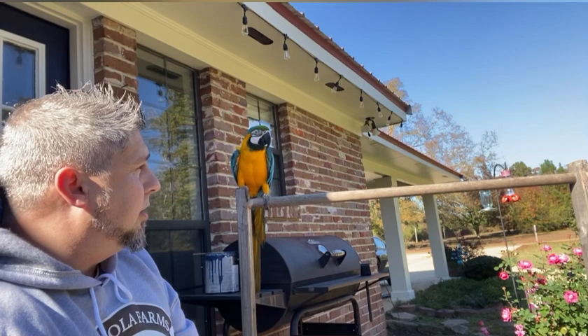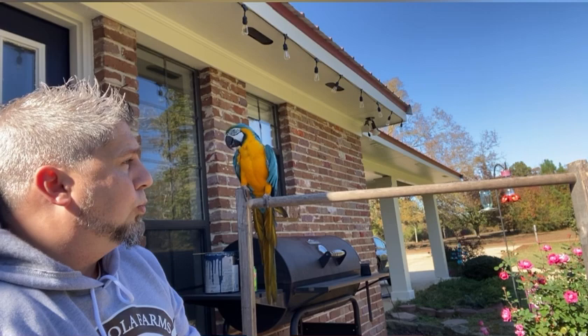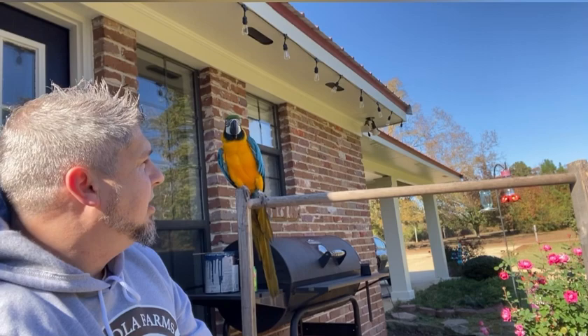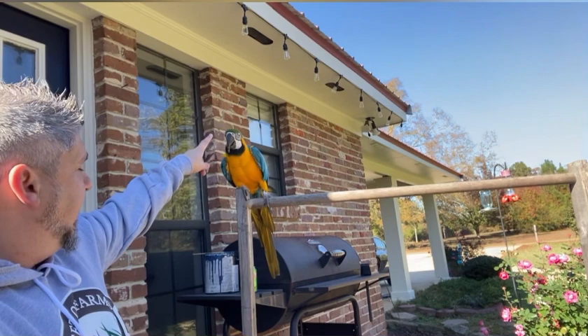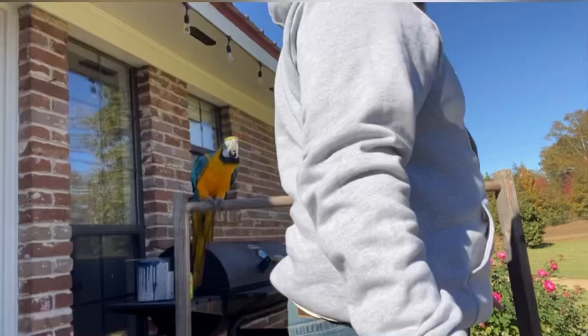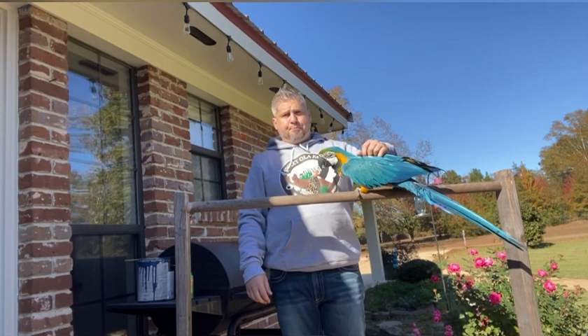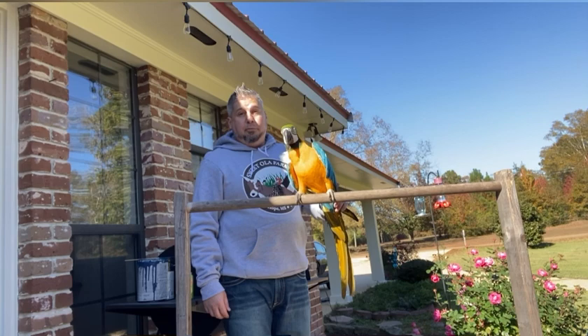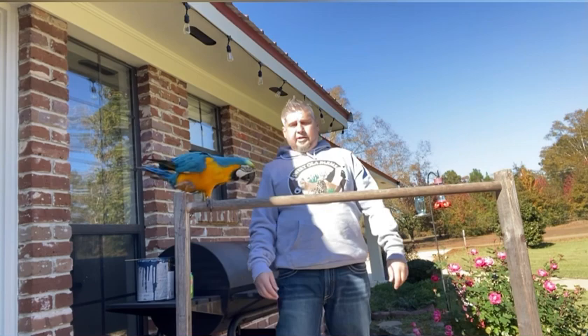We were living in Georgia at the time, then moved to Mississippi, and we just didn't get one while we were there. We moved here and lived here for about a year before we got one. This house was big enough to accommodate a big cage and a bird. I actually wanted a harlequin macaw - a harlequin is a mixed breed of a blue and gold macaw and a green wing macaw. They're really pretty - where a blue and gold is yellow, a harlequin is orange and green.